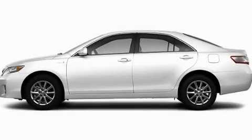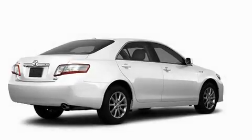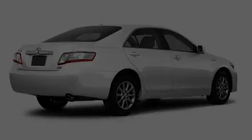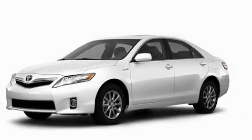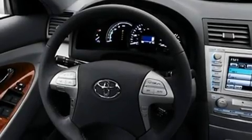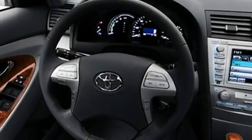This is a brand new 2011 Toyota Camry Hybrid. Its top features include cruise control, a rear window defroster, a push button ignition, a CD player, privacy glass, and a low tire pressure indicator.